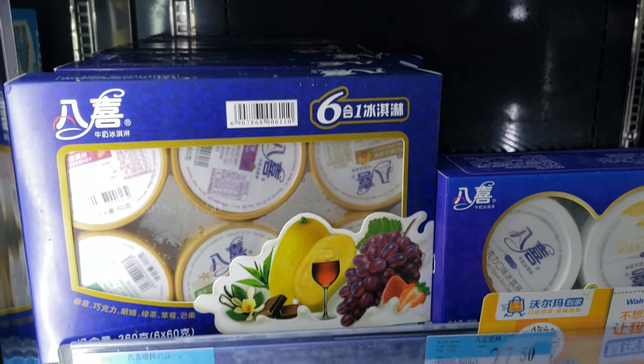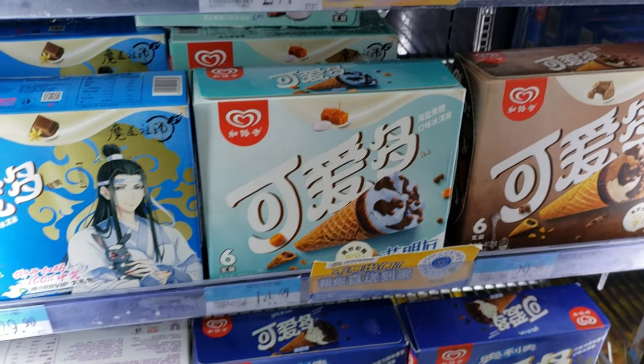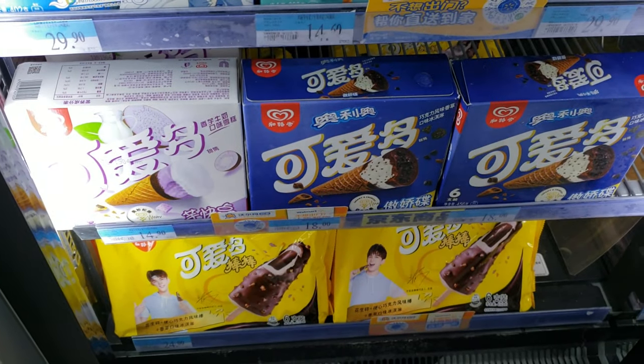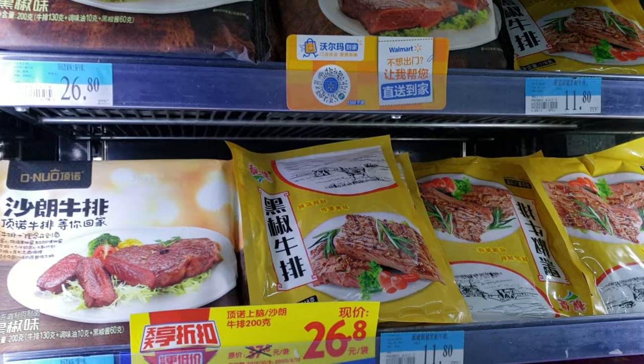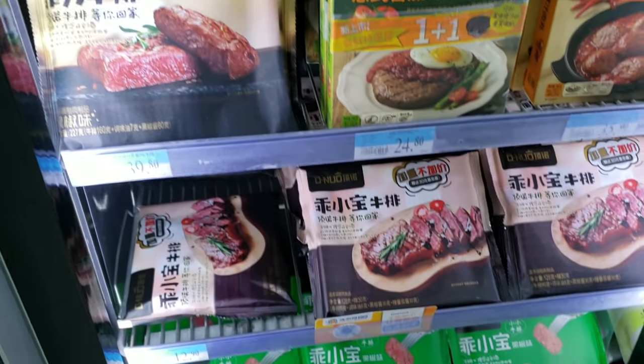At least we have some ice cream right here — fruit flavor ice cream, chocolate. I don't see any American brands though. Got some frozen meat in here: fillet steak, beef, Kobe beef.